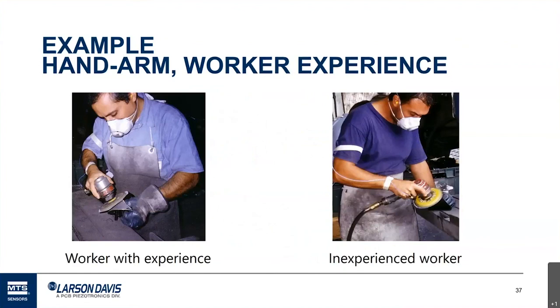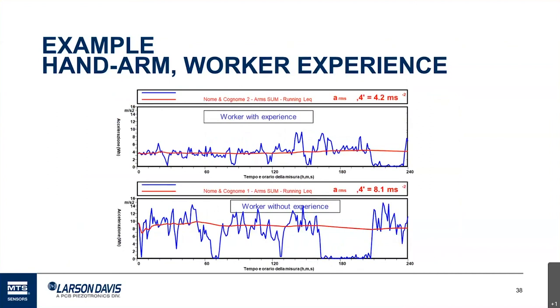Looking at the effect of experience: an experienced worker has a vibration level of about 4.2 meters per second squared. The same job, same tool, but a worker without experience has a much higher vibration level. Much of that is believed to occur because experienced workers learn to manage tools in a way that causes less fatigue — they learn to use tools more efficiently. But it makes a big difference.